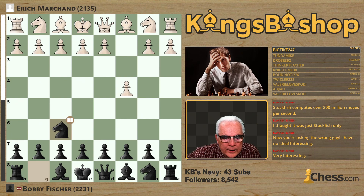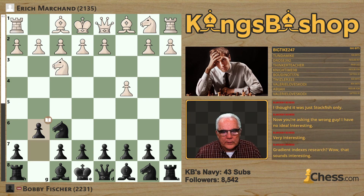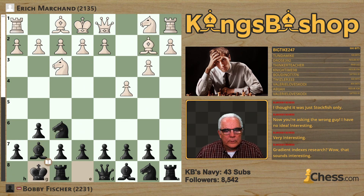Knight F6 — an Anglo-Indian defense. Knight F3 is the King's Knight variation. G6 is the Anglo-Kings-Indian defense. Pawn B3, Bishop G7, Bishop B2, Castles.